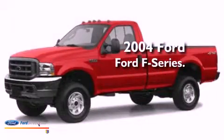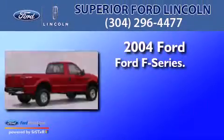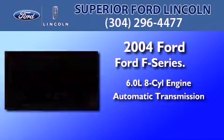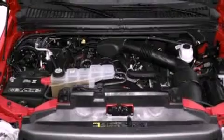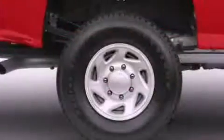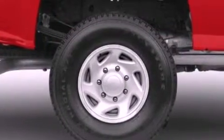This is a 2004 Ford F-Series. It has a 6.0 liter 8-cylinder engine and an automatic transmission. Features include 12-volt power outlets, an anti-lock braking system, dual airbags, door reinforcement beams, and power steering.